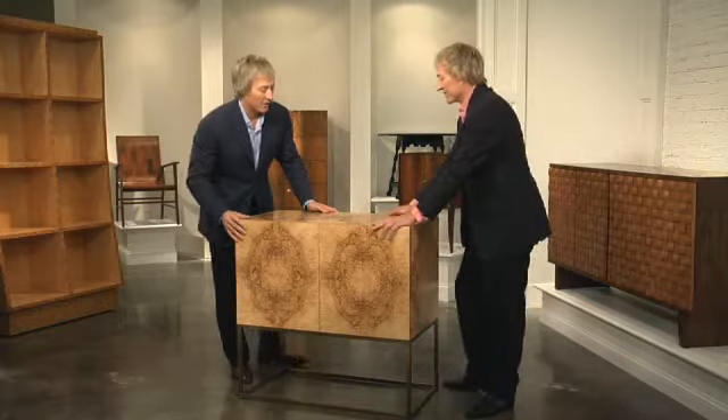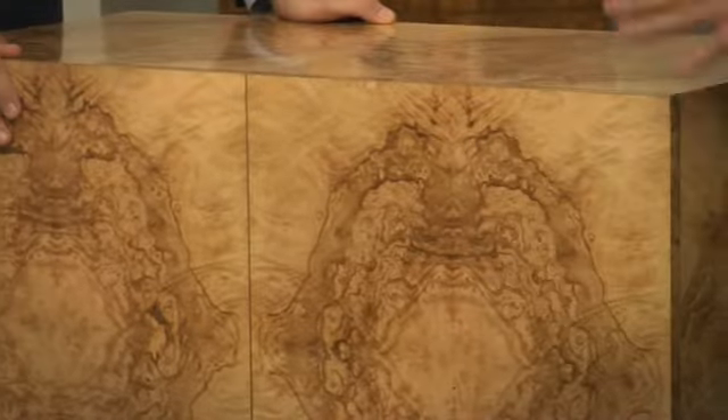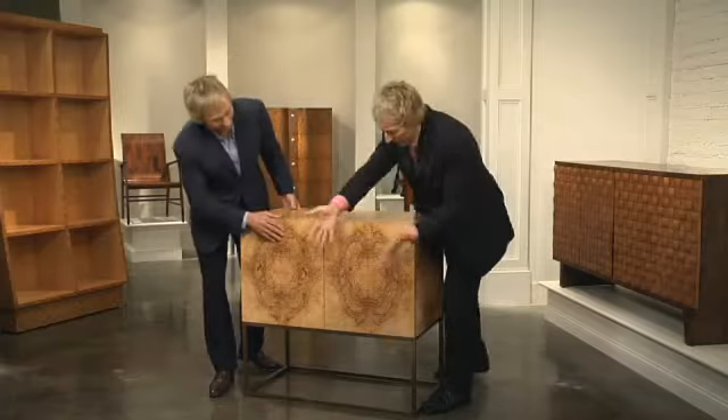With this cabinet, which we call Symmetry, we celebrate the beauty of nature. We've covered the front, the top, the sides, and the back with burl olive ash veneer, which is bookmatched.